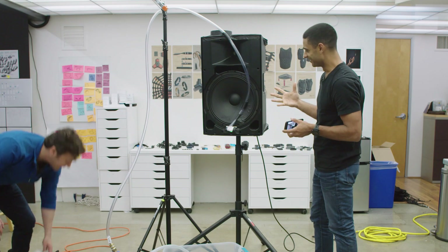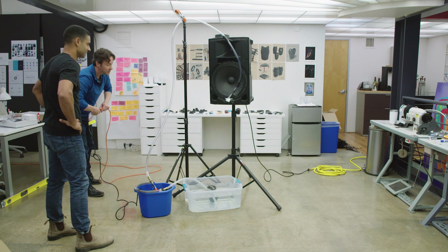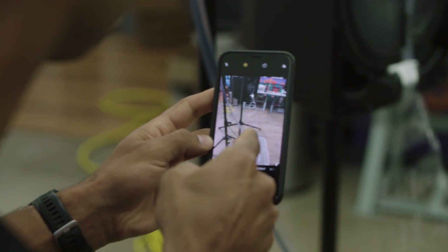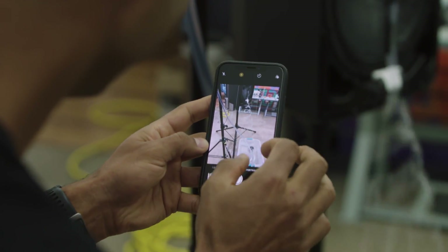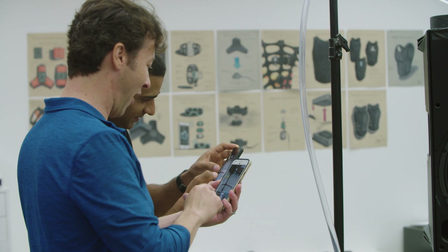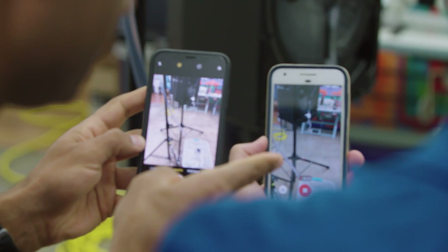After hacking the contraption back together in Eagleman's office and switching it on, the result was striking. However, you can't actually see this effect with the naked eye — we're watching it through the cameras on our phones.